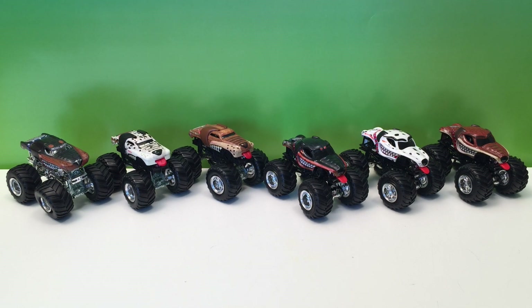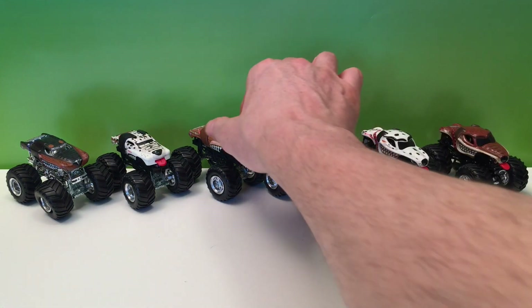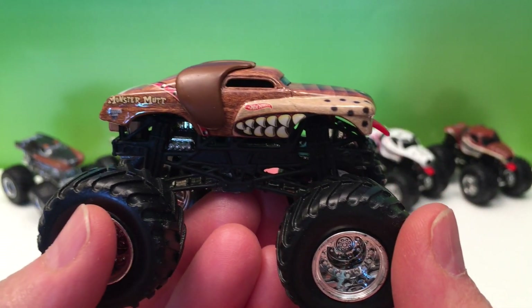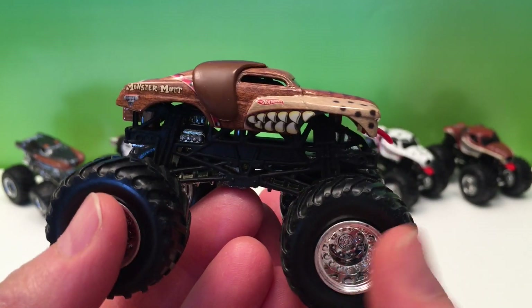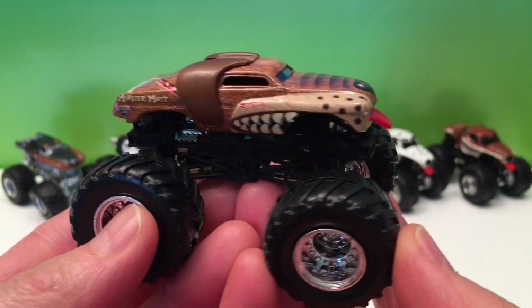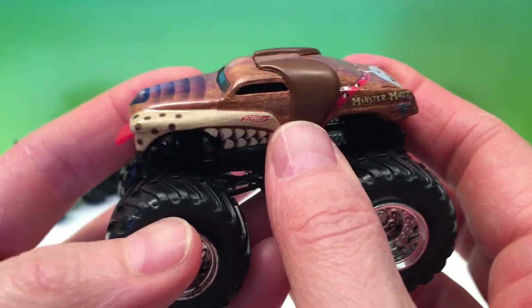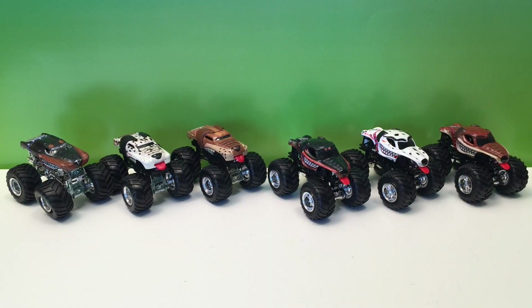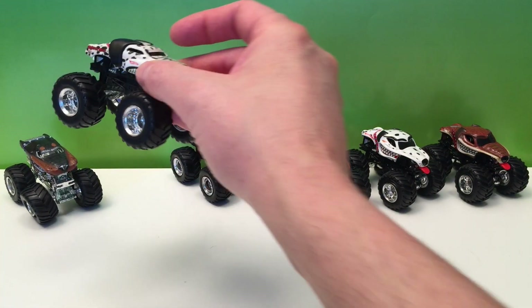Modified bodies are really cool. You can get the standard trucks and cars and they look pretty amazing, but modified bodies are just awesome. Here we have Monster Mutt — and here are some of the original ones with that classic body style. Monster Mutt came out in 2003, that's the first year he raced with Monster Jam, and he's been in every Monster Jam final since. Great color, just a classic Monster Mutt.